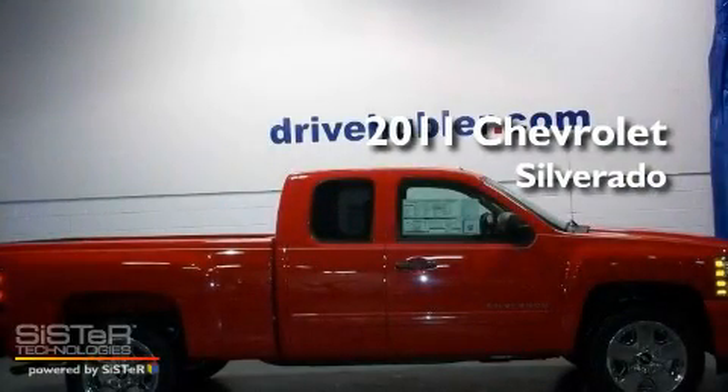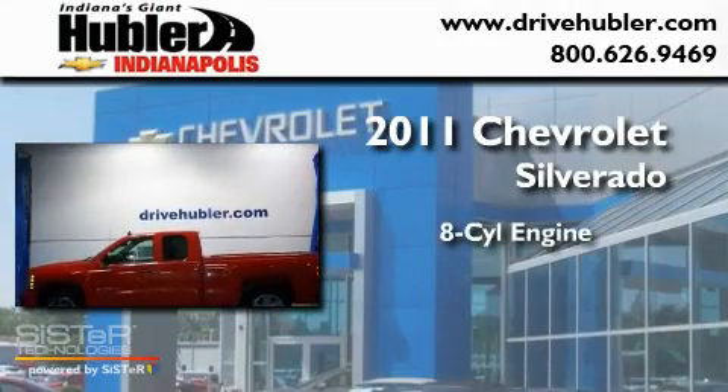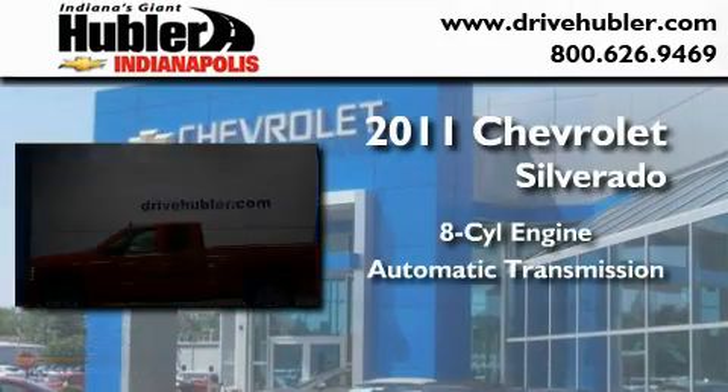This is a brand new 2011 Chevrolet Silverado. It features an 8-cylinder engine and an automatic transmission.